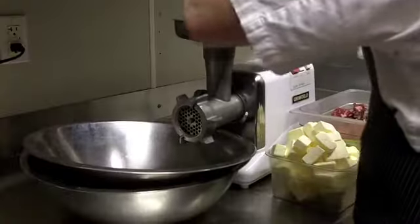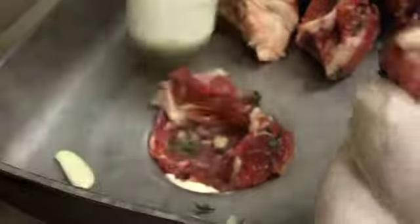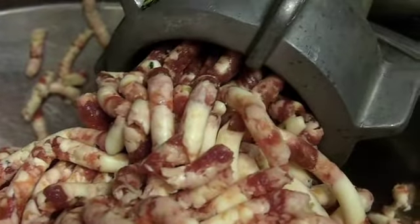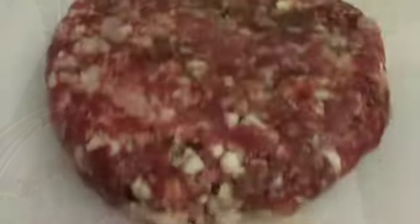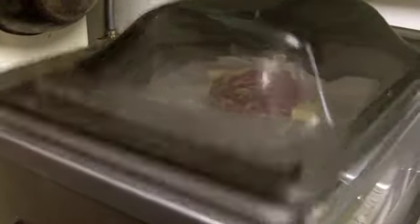We start with beef chuck from Maya Ranch in Montana. We grind it with whole cubes of butter. The burger is formed into patties, then vacuum packed with butter, and sous vided at 52 degrees Celsius for about 25 minutes.